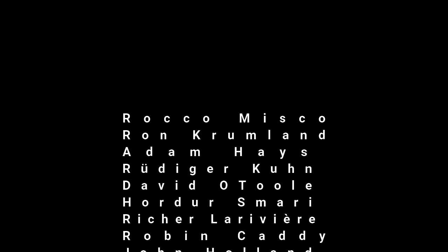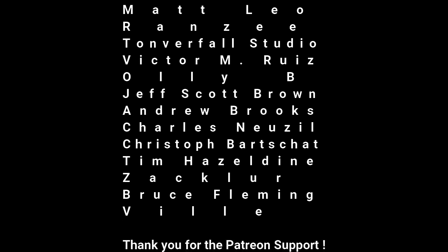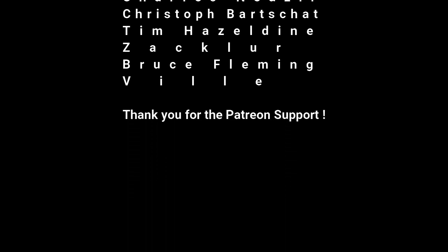Hey, what's up, this is Todd Smith and I'm back with another video. In this video I want to talk about Behringer and how they dropped a little bit of new information on their SH-5 clone.